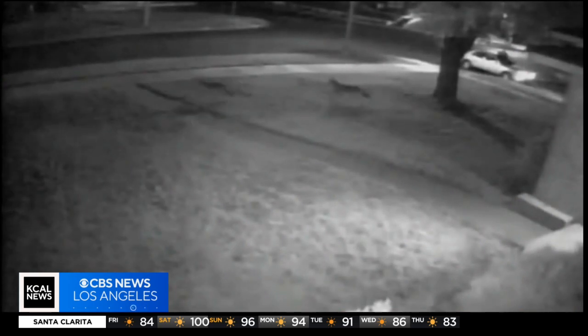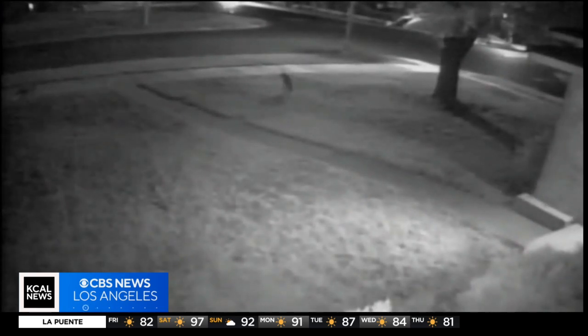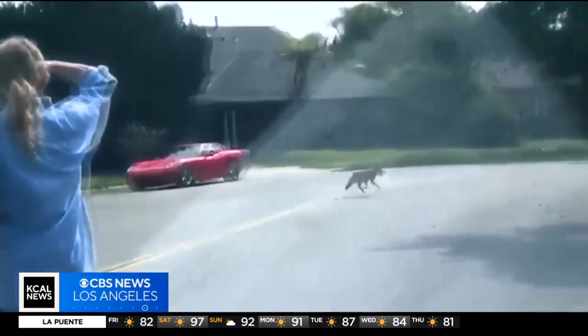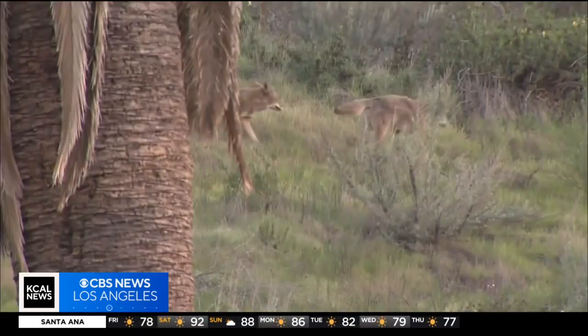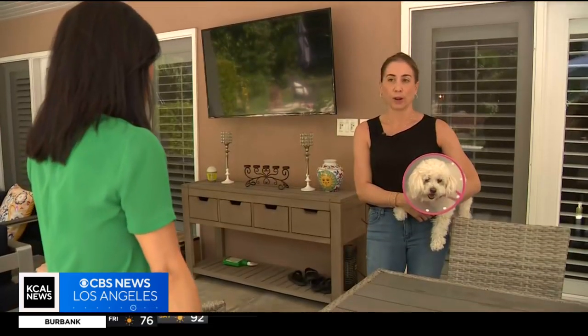Barboza says pet owners should keep their small pets and their food indoors, not let them outside alone, and install a spiky fence topper, which will prevent coyotes from scaling over it. And if you see one on your property, make loud noises to scare them away, like Nancy did. We just need to be really vigilant and aware. We were very lucky and we hope that no one else has to experience that. Rachel Kim, KCAL News.